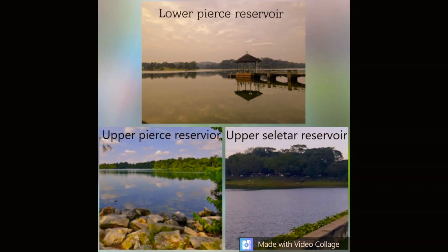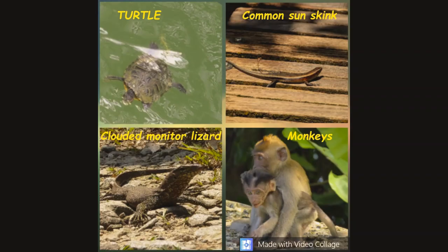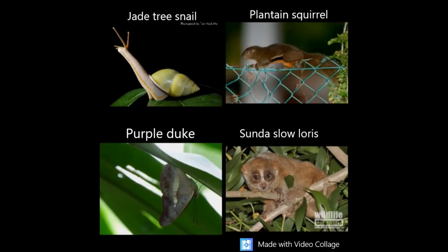You all might think, how is Macritchie Reservoir distinct from other places? Of the 70 species of animals recorded in Singapore since 1819, 42 species have been seen over the last 15 years, such as the Common Sun Skink, Clouded Monitor Lizard, Monkeys, Jade Tree Snail, Plantain Squirrel, Purple Frog, and Slow Loris.